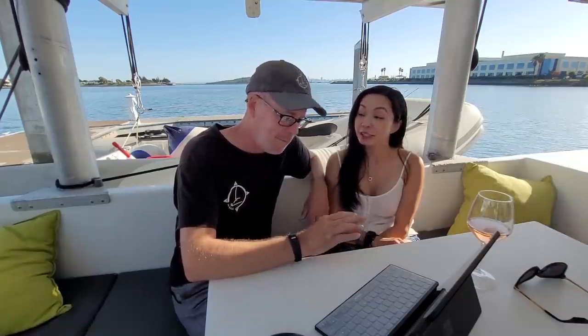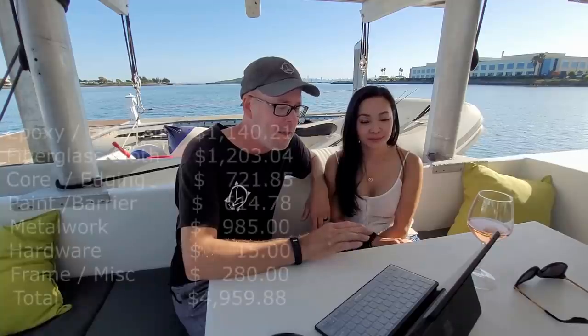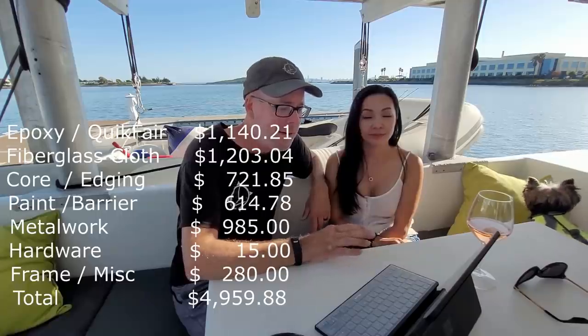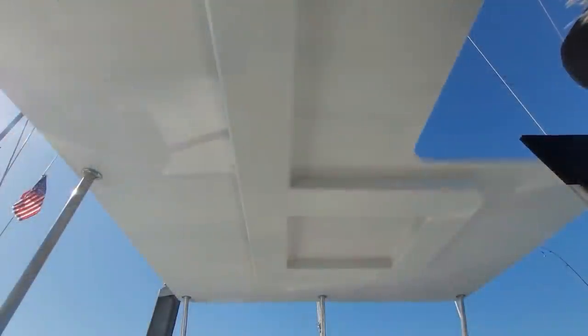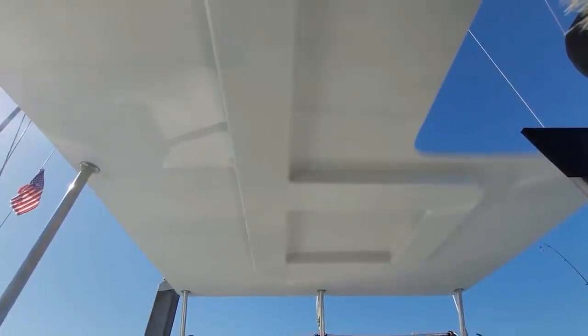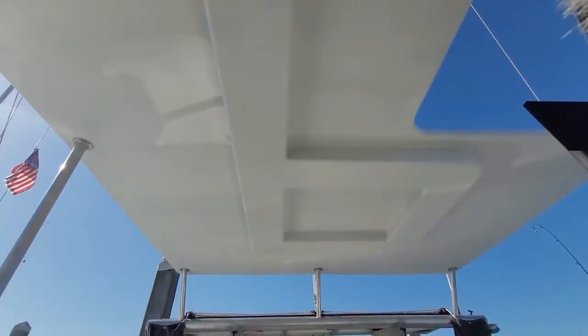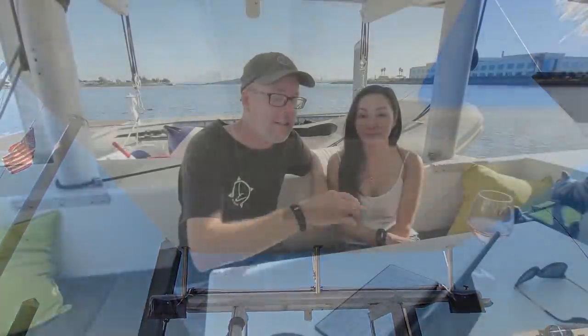The grand total for the hard top — just the raw material costs — is $4,959.88. This is 118 square feet of coverage, which works out to $42.03 a square foot. That includes the helm top as well. We have all the materials to finish this out, and this wasn't out of line for us.